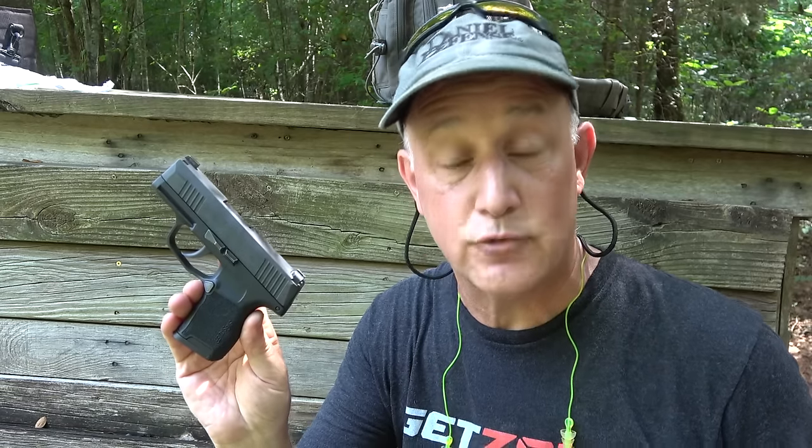When SIG introduced their P365, it changed the concealed carry market. We have a really small firearm carrying 10 plus 1, then you have an extra magazine of 12 plus 1, same size as your Glock 43 which holds 6 plus 1. This really trumps the single stack market because it's so small and so thin, and you have the extra mag capacity. Not long after, they came out with the SIG P365XL.